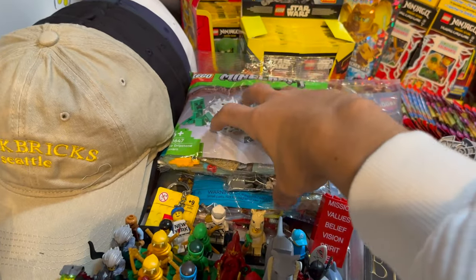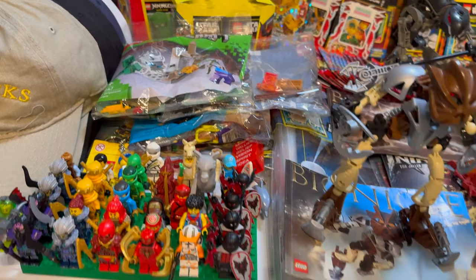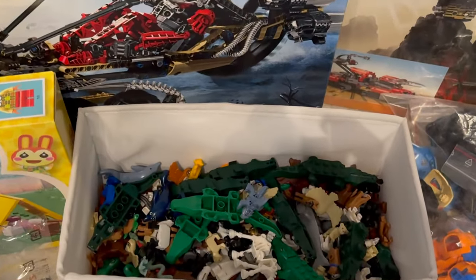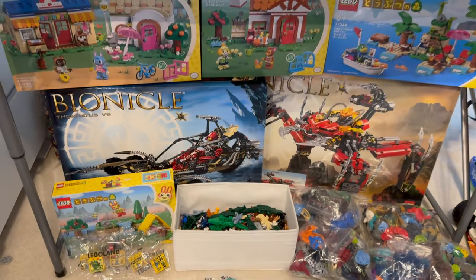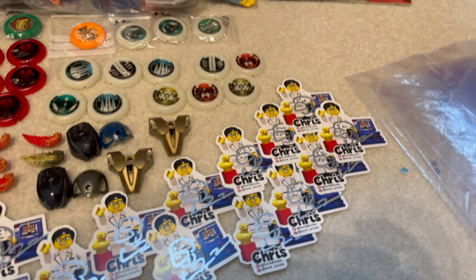Moving onwards, of course we always have a ton of polybags, and at the bottom there are a ton of regional exclusive Ninjago polybags, so I'm really excited to have those. I've got a bin full of animals as usual, and for the first time ever, I'm making it even easier to get signed items.